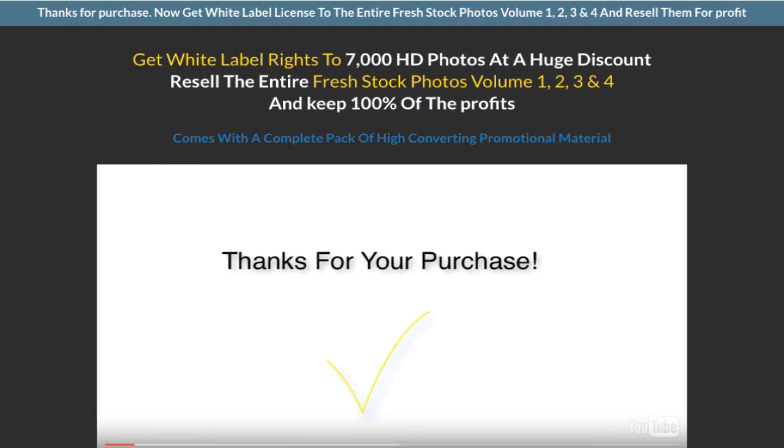Thanks for your purchase. Your purchase is ready for download in the members area. But before you go any further, here is your chance to sell 7,000 fresh photos to your customers, friends, fans and followers and keep 100% of the profit to yourself — all by getting access to this bundle white label offer.